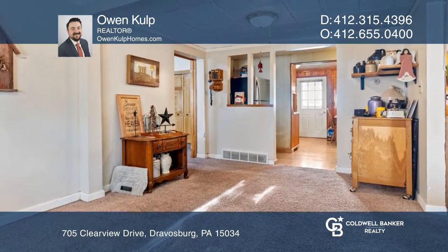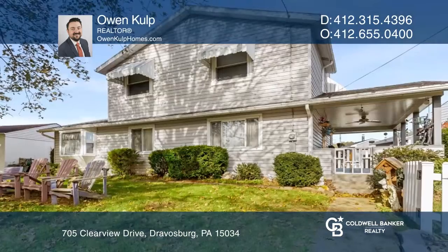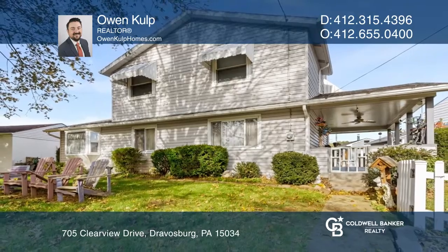Ready to take the next step in obtaining your future home? Contact Owen Culp to find out how.